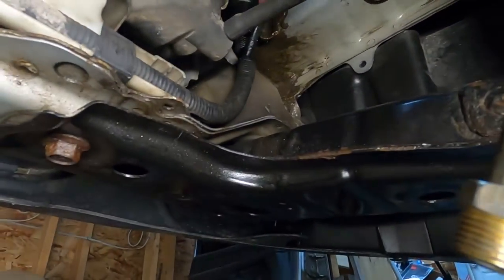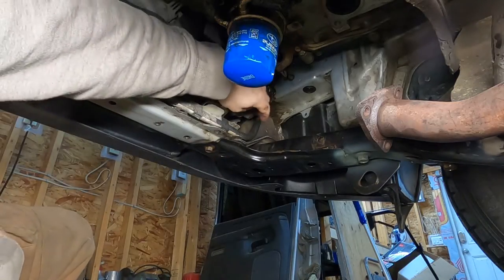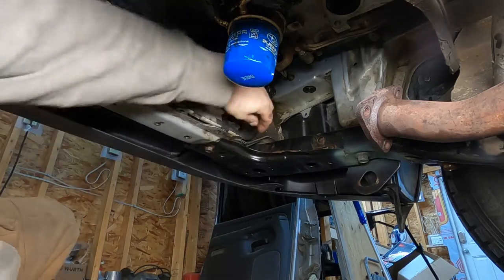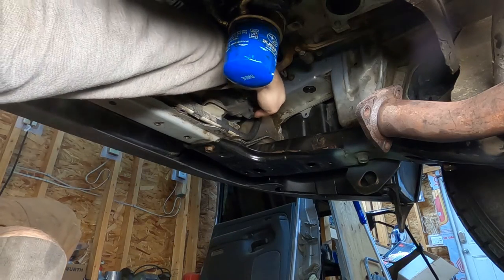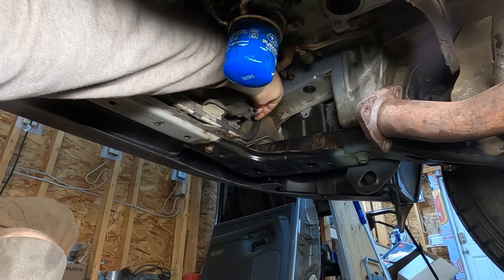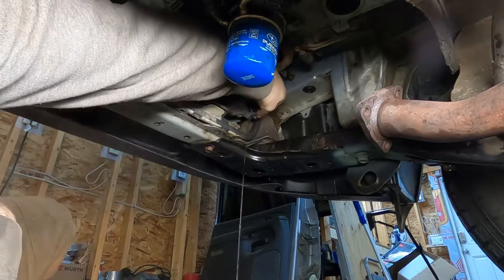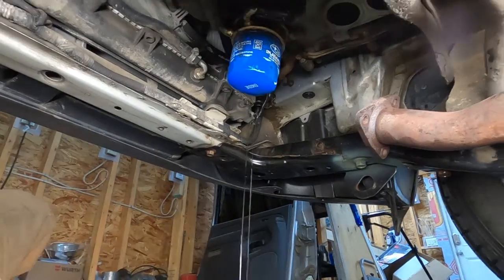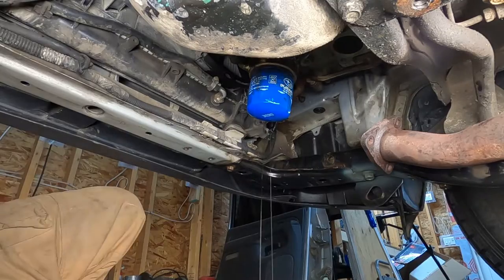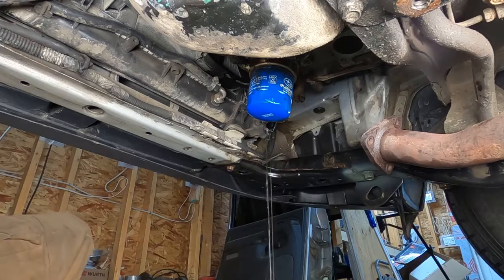Since the block heater is fine I don't have to worry about that today — this makes my job easier. I may still have to drain the coolant though. It looks like Subaru's drain plug is right here on the radiator. I'll let this drain and then come back.